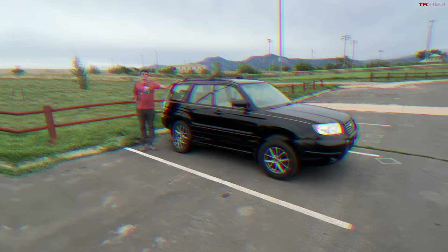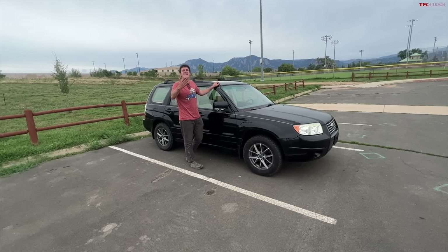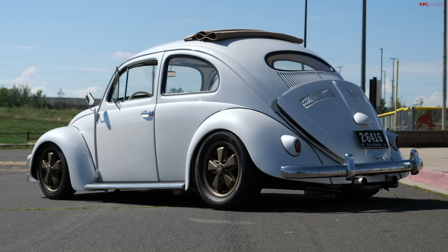You guys have been asking for more Subaru content — we have it over at TFL Classics with our latest project series, this Subaru Forester. If you want this very Forester, it's for sale over at our new auction site TFLBids.com — a great place to buy and sell an unusual car, truck, or SUV. Check it out at TFLBids.com.